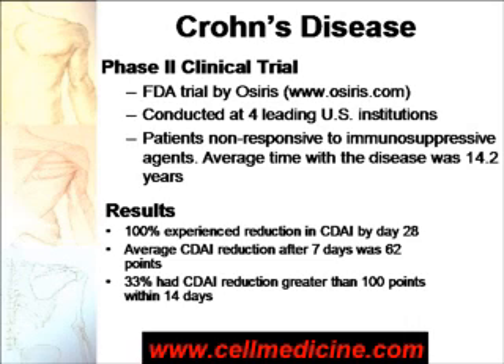These patients, on average, had Crohn's disease for 14 years before entering the trial. After being treated with bone marrow-derived mesenchymal stem cells, 100% of the patients experienced a reduction in CDAI, which is the Crohn's Disease Activity Index, and 33% of the patients had a very significant clinical improvement within 14 days — an improvement of 100 points.